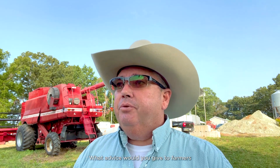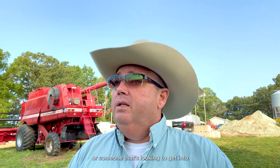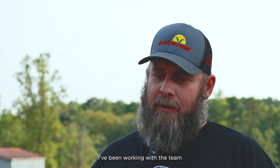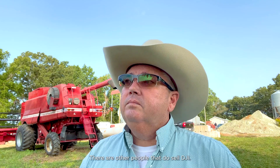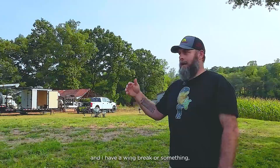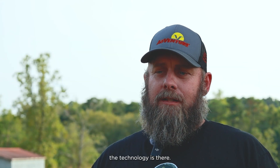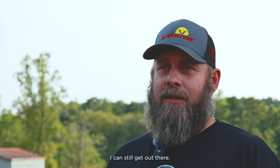What advice would you give to farmers looking to bring drones in as another tool, or someone looking to get into agricultural spraying with drones? I'll tell you right now, I've been working with the team at Bestway Ag for over a year. There are other people that do sell DJI, but what impressed me most is their dealer network. If I have a wing break or need a battery, I've got a local dealer. The technology is there — it doesn't matter if it's too wet in the field or if it rained the day before, I can still get out there.